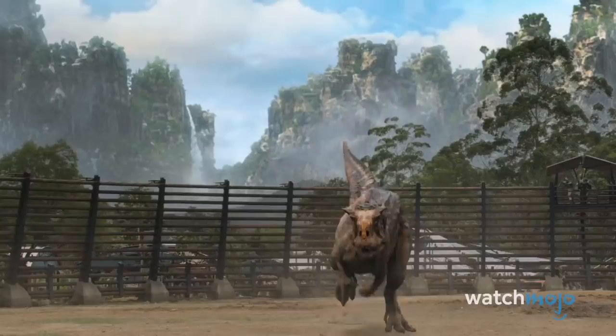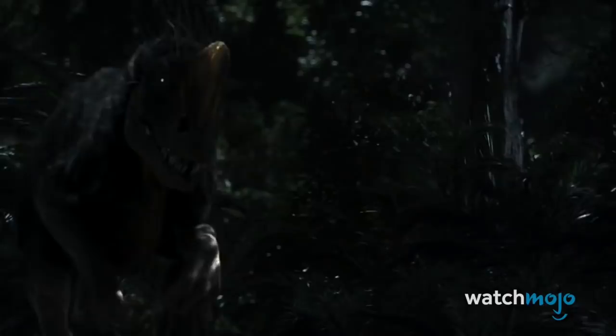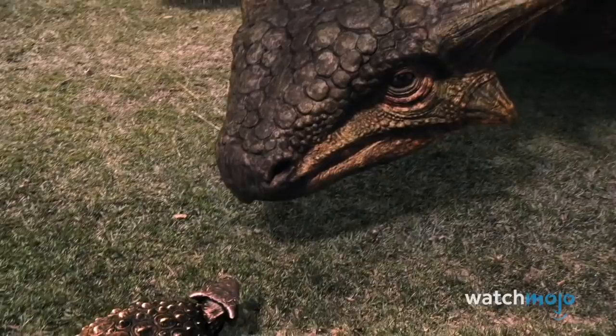For a show that revolved around its dinosaurs, the creatures often looked way too computerized, leading to some negative critical reception and little attention from the general public. The show was cancelled after just 13 episodes. We're not saying that the poor effects caused its premature cancellation, but they certainly couldn't have helped.